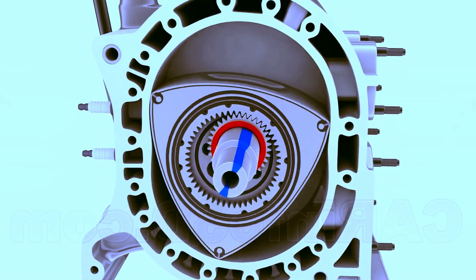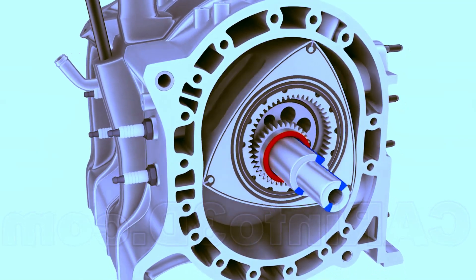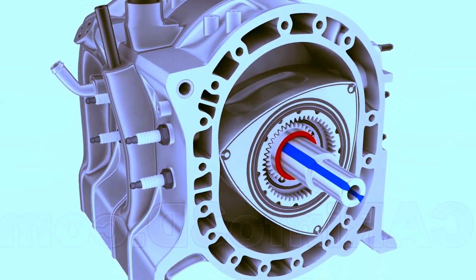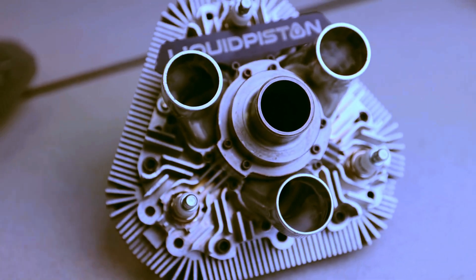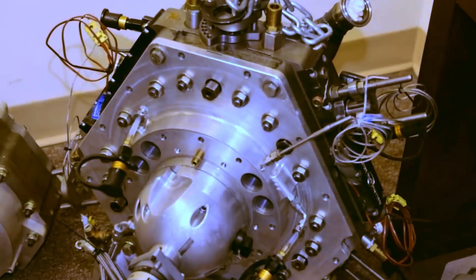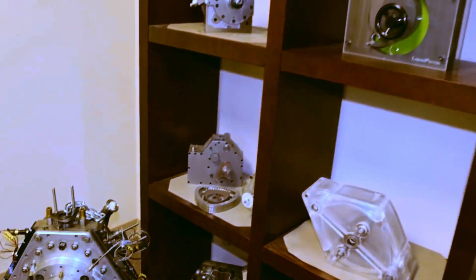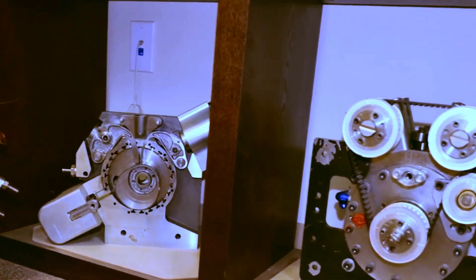This solves a recurring problem in the Wankel. Alex Shkolnick, co-founder and CEO of Liquid Piston, stated: "We've addressed the key combustion and lubrication issues of old rotary engines. These lubrication issues affected durability and emissions. When we fixed these components, we overcame challenges from previous rotary engines and significantly improved cycle efficiency."